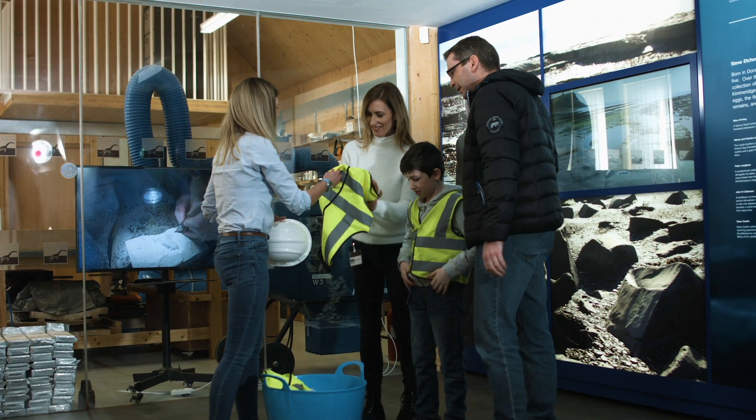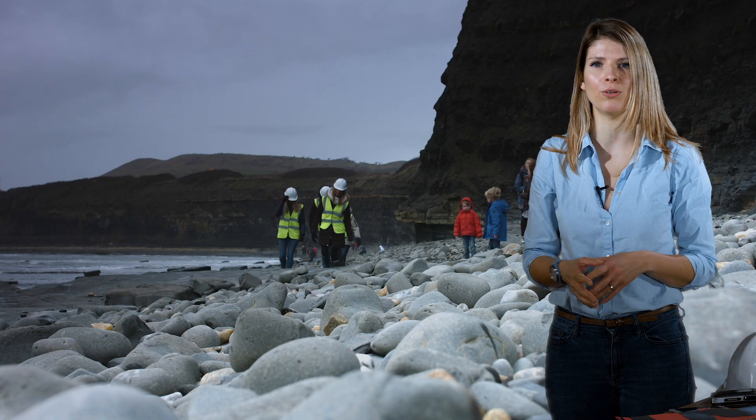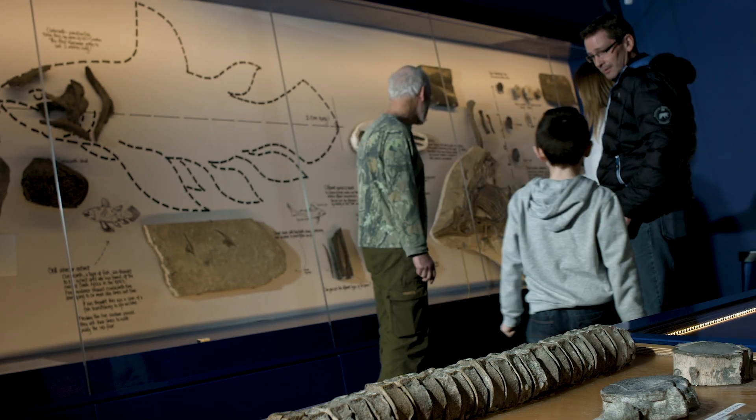If you're in a group or on your own, it's good to take a high-vis vest with you so people can see you from a distance, and you can also identify other members of your group when fossil hunting. If you're responsible for any children, get them to wear a high-vis and always keep an eye on them.